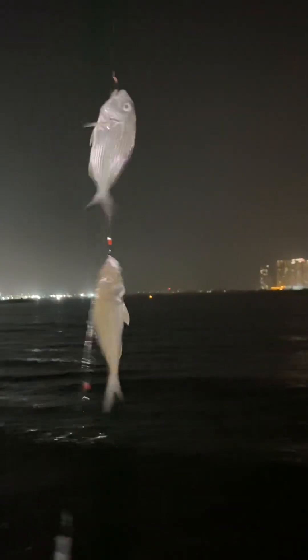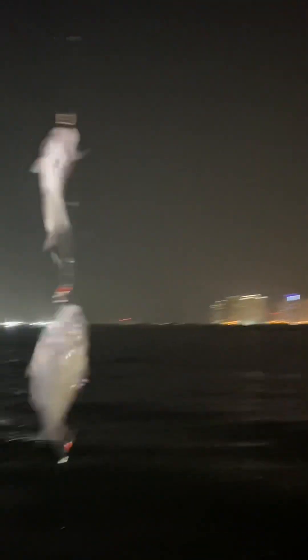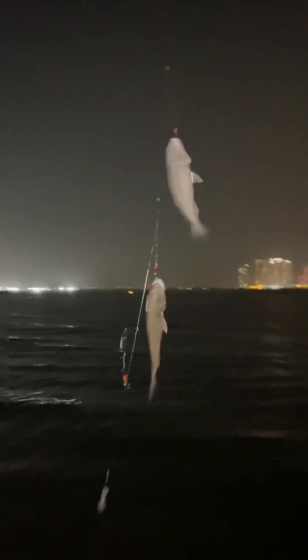We caught two sea breams in one cast! Oh my god, this never happened before - I only ever did it with tiny tiny fish. We're so on fire, we caught so many. Two on one cast - wow!